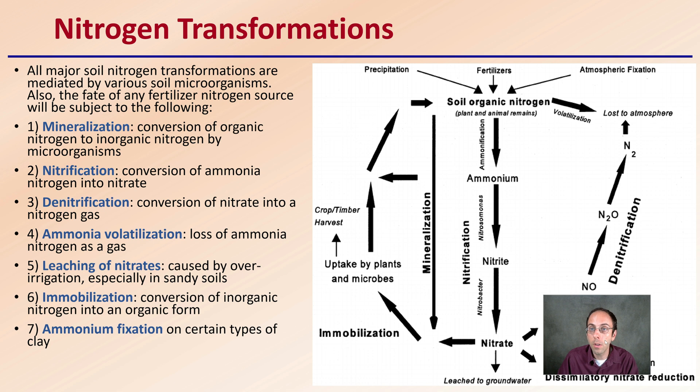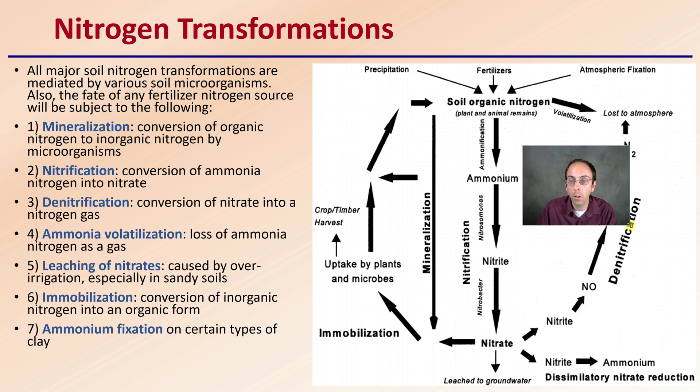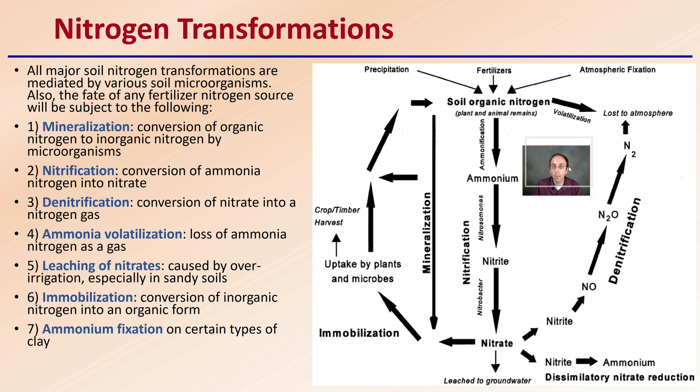Why is nitrogen so difficult? Nitrogen goes through a lot of transformations. All major soil nitrogen transformations are mediated by various soil microorganisms. The fate of any fertilizer nitrogen source is subject to the following: mineralization — the conversion of organic nitrogen to inorganic nitrogen by microorganisms — and nitrification, which is the conversion of ammonium nitrogen into nitrate. We can see that portion in this diagram trying to demonstrate this visually.